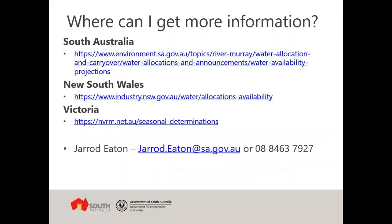For more information I've listed websites for South Australia, New South Wales, and Victoria that have a whole range of information on water availability, water availability projections, and state water allocation frameworks. My presentation has focused on a South Australian perspective, but you can click those links to find more information about both New South Wales and Victoria. I've also put my contact details there — if you have any questions please send me an email or give me a call. Thank you.